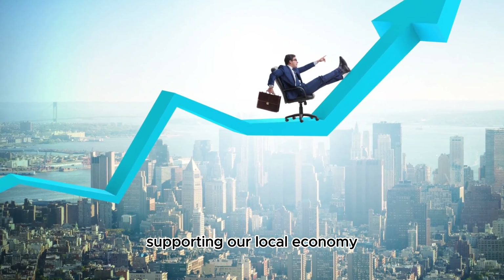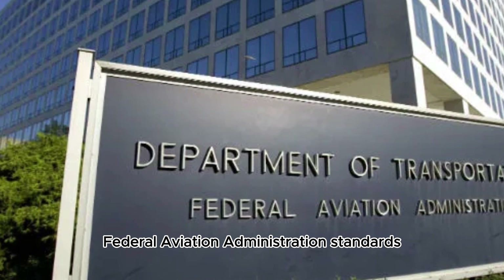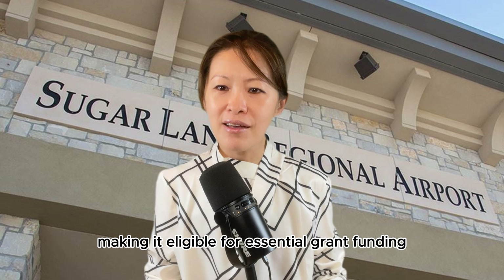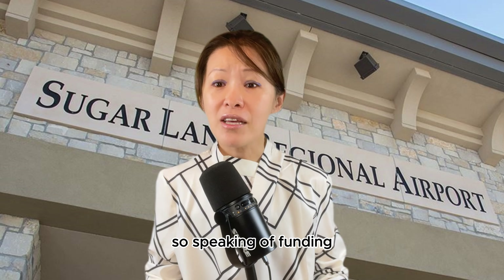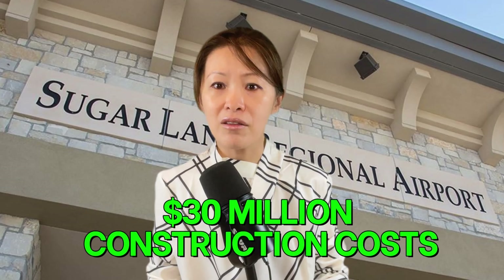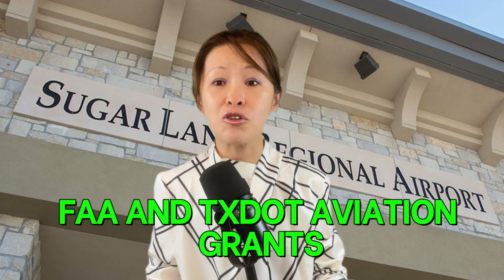Supporting our local economy, the project will meet strict Federal Aviation Administration standards, making it eligible for essential grant funding. Speaking of funding, most of the estimated $30 million construction costs will come from FAA and TechStart Aviation grants.